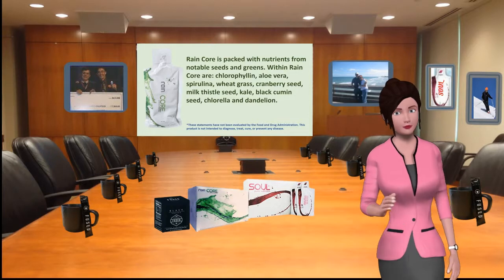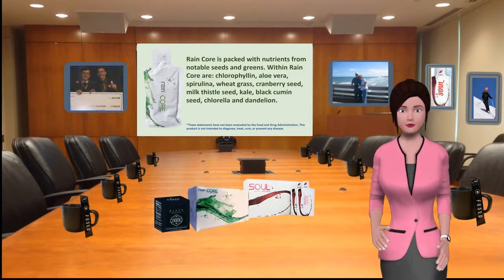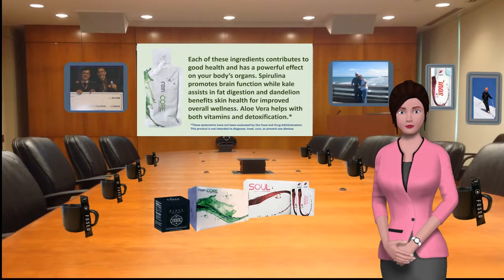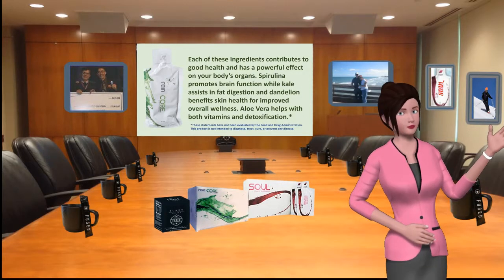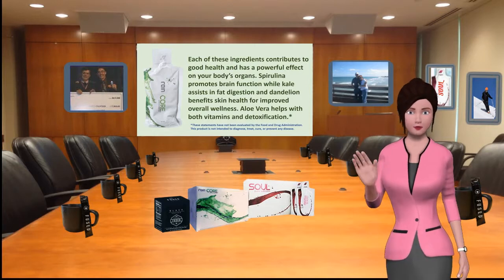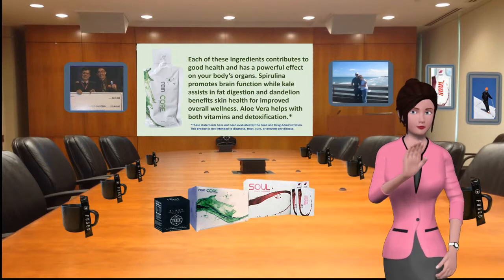Rain Core is packed with nutrients from notable seeds and greens. Within Rain Core are chlorophyllin, aloe vera, spirulina, wheatgrass, cranberry seed, milk thistle seed, kale, black cumin seed, chlorella, and dandelion. Each of these ingredients contributes to good health and has a powerful effect on your body's organs.